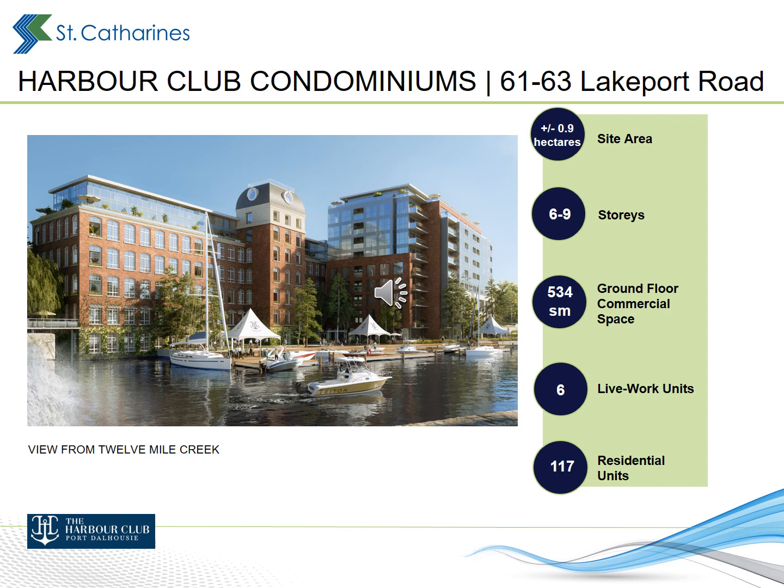The adaptive reuse project at 61 and 63 Lakeport Road will see the existing heritage building preserved and expanded for commercial and residential uses. A 2-storey rooftop addition and a 9-storey expansion are proposed. New additions will be clad primarily in brick and glass to complement the heritage building. A restaurant and cafe are proposed on the ground floor, along with 6 live-work units. The remaining above-grade floors will include 117 condominium apartment units.